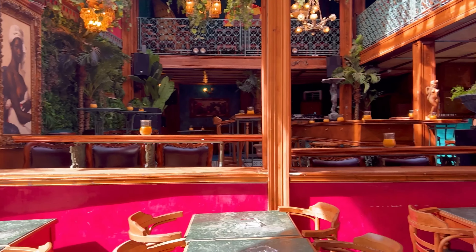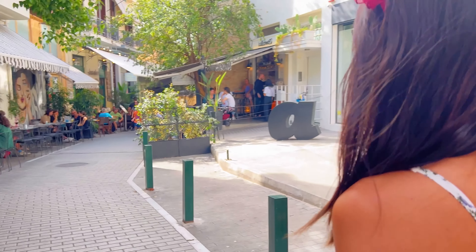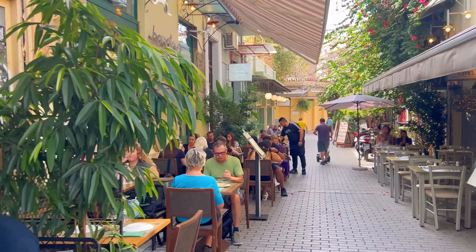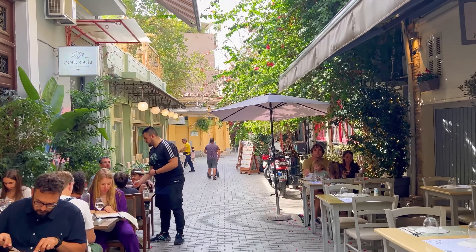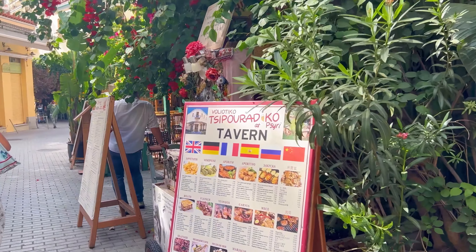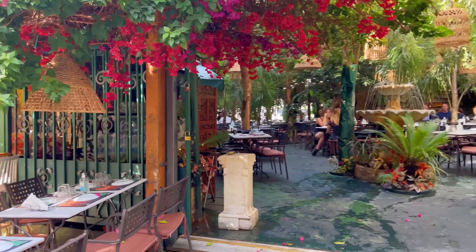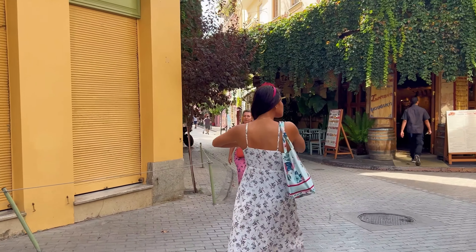So settle in, grab a cup of coffee, and do leave us a comment below after watching it. We have been to Athens several times and have even featured it in a previous video. And of course the highlight of Athens, especially if you have never been there before and definitely a must visit, is the old neighborhood of Plaka, right beneath the Acropolis of Athens, and the Lycabettus Hill, which is the highest point of Athens.